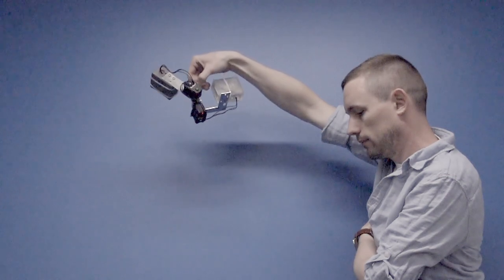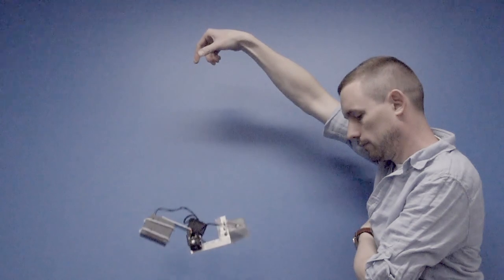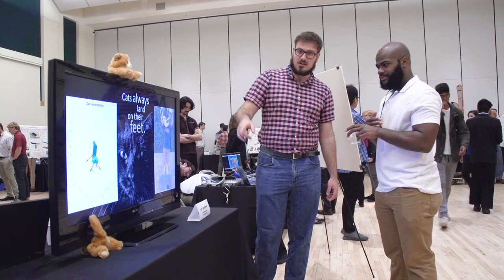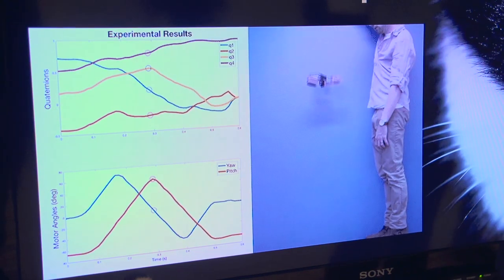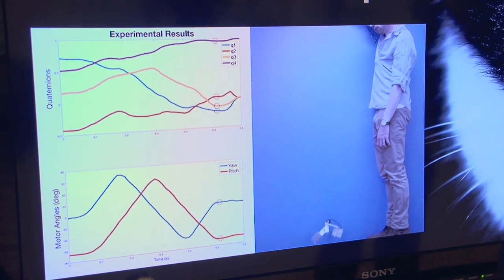We're trying to mimic this in less than a second, from about three meters high. Some of the design space — what we've been calling cat space — the space in which a cat would fall, has actually been one of our most challenging problems. Trying to get motors that can move quickly enough to reorient and flip it over in the time a cat would. That's actually why, if we were to translate this into a space application, it would be much easier — we wouldn't be at the mercy of 9.8 meters per second squared and would have all the time in the world to reorient.